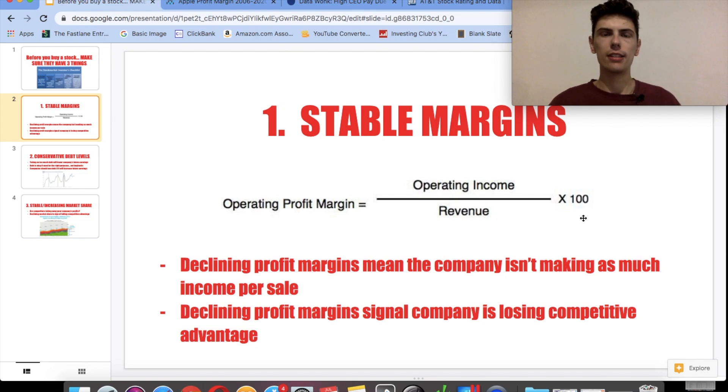We can use a simple example to illustrate this. Say you have a lemonade stand and you sell a cup of lemonade for $10, but it costs you $5 to buy the water, lemons, sugar, and all the ingredients to make one cup. If the cost is $5 and the revenue is $10, your profit margin would be $5 — in this case, 50%. This is one of the most important but overlooked numbers in investing, because declining profit margins mean the company isn't making as much income per sale.